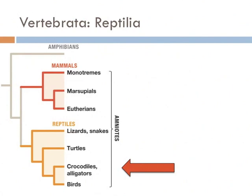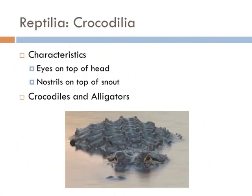Next on our list are the crocodiles and alligators. They can be differentiated from other reptiles by having eyes and nostrils on the top part of their heads — an important adaptation for ambushing prey on the shoreline.